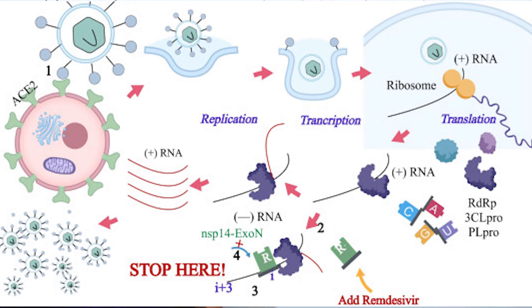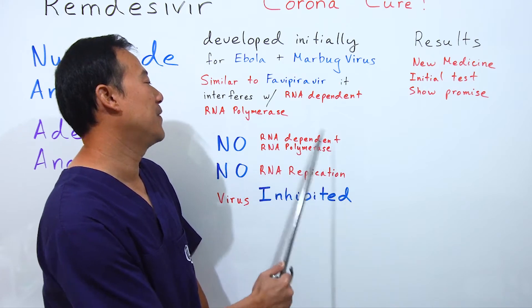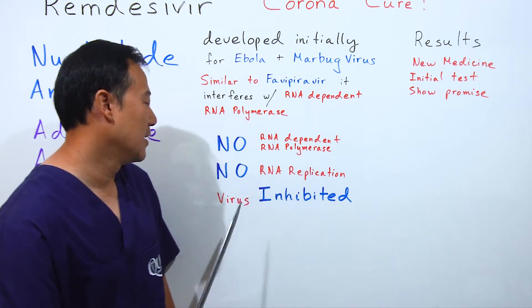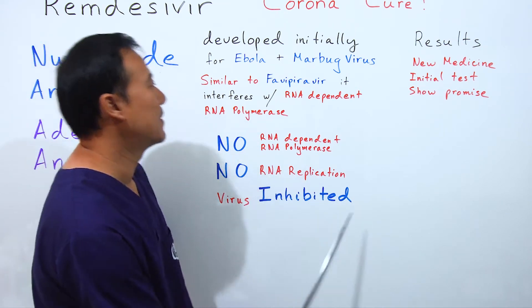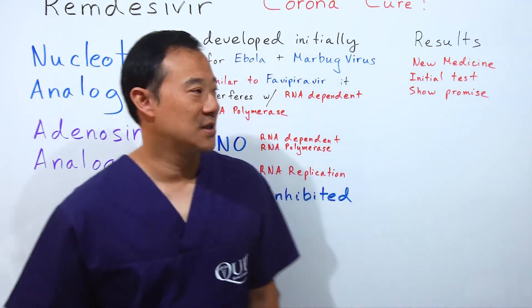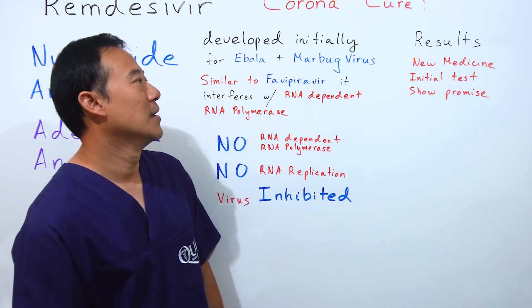Because for RNA to replicate, you need an RNA-dependent RNA polymerase. When you interfere with this mechanism, you cannot replicate the RNA, and thus the virus is inhibited. That's how remdesivir works — similar to favipiravir.